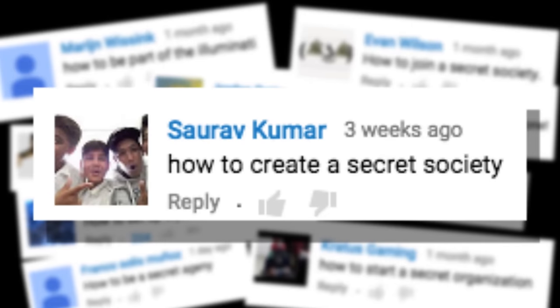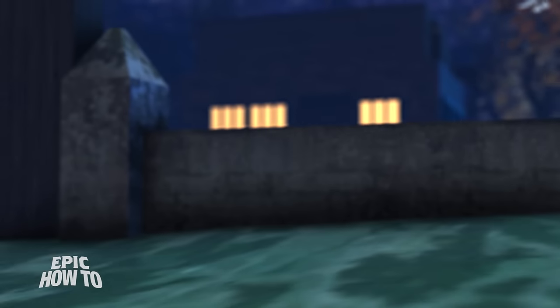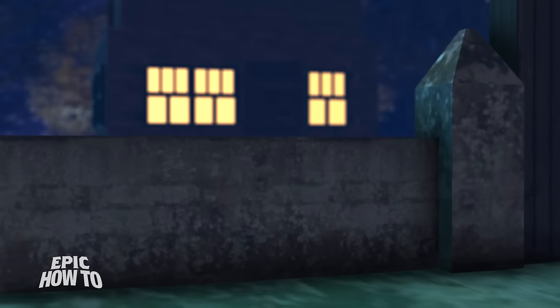Alright, hit me. How to join a secret society. Well, the very nature of a secret society makes this difficult to answer, doesn't it? Next!